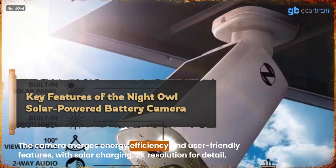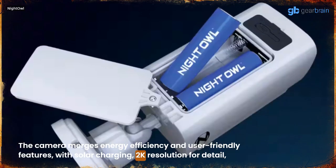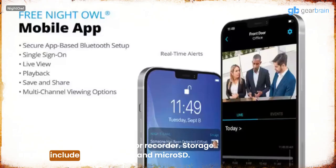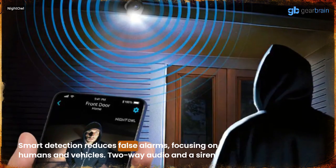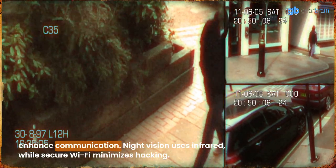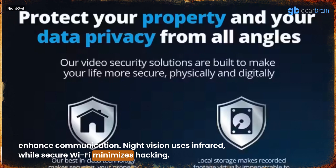The camera merges energy efficiency and user-friendly features, with solar charging, 2K resolution for detail, and setup flexibility via Wi-Fi or recorder. Storage options include Protect Cloud and microSD. Smart detection reduces false alarms, focusing on humans and vehicles. Two-way audio and a siren enhance communication, while night vision uses infrared and secure Wi-Fi minimizes hacking.